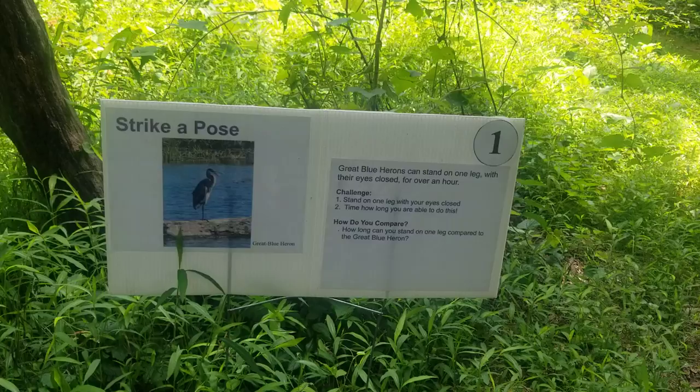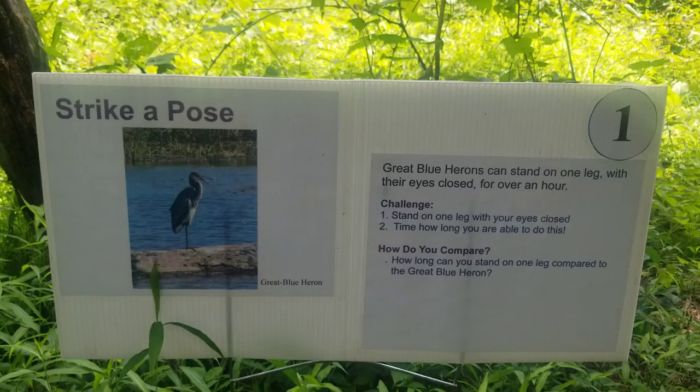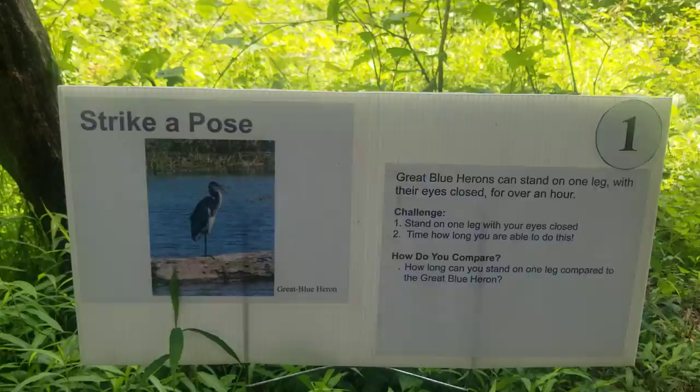The first activity of our Animal Olympics is 'Strike a Pose' just like a great blue heron. A great blue heron can stand on one leg with her eyes closed for over an hour. Tess, do you want to give standing on one leg with your eyes closed a chance? Of course.